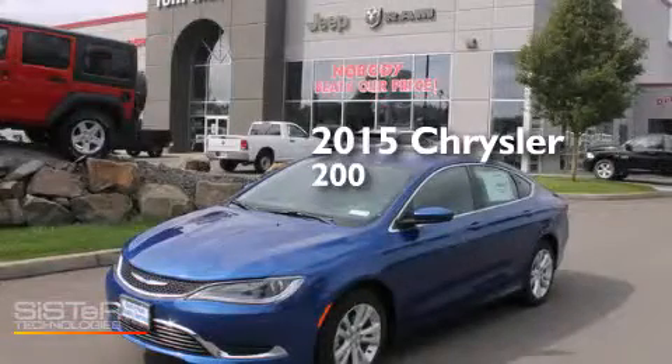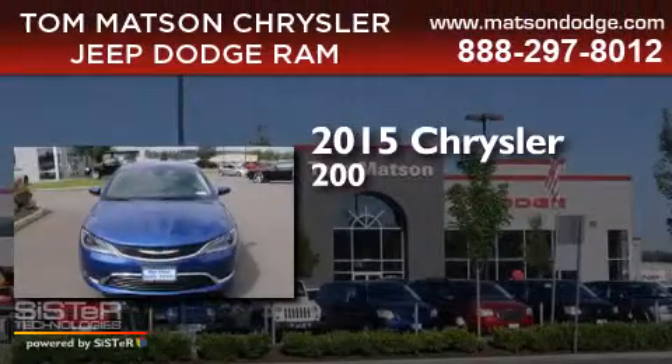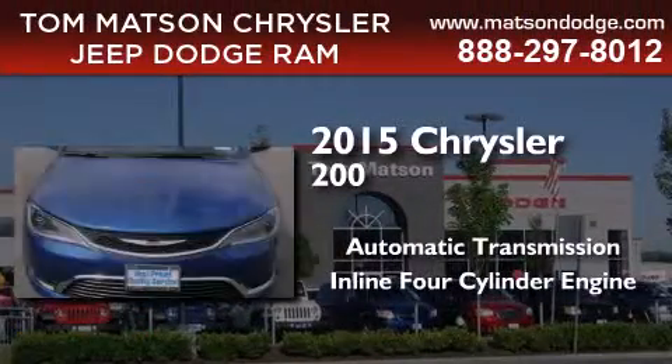This is a brand new 2015 Chrysler 200. This car has an automatic transmission and an inline four-cylinder engine.